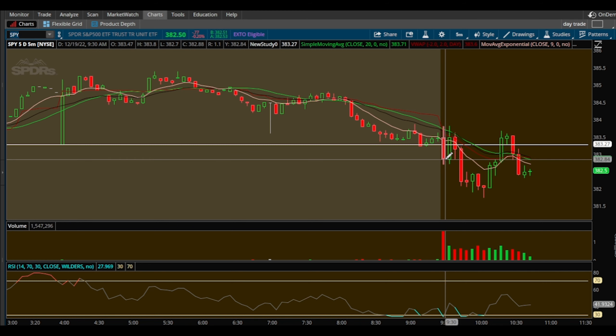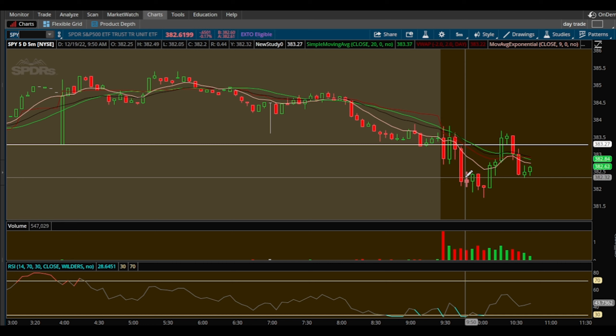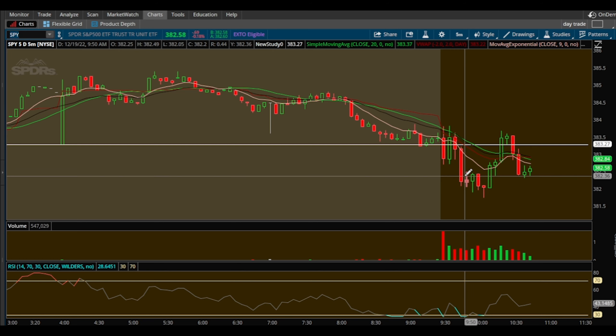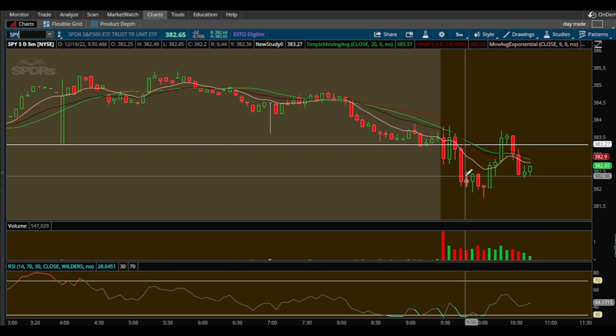I did take it on the initial break off the opening five-minute candle — could have been more patient, yes. We pushed down but the options were not moving well for some reason. I don't understand it — I guess the IV was changing or something was happening. We pushed back up and I said okay, I'm adding to my puts here, got a nice average off this second add.